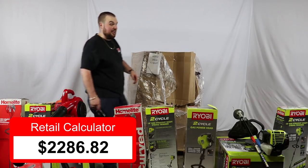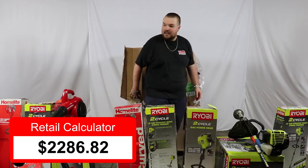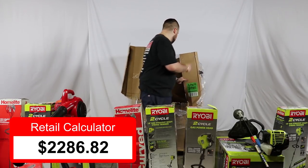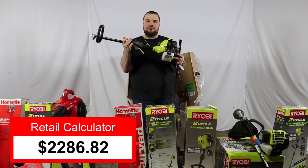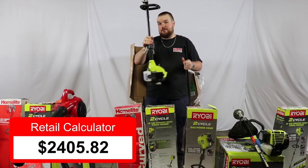This is getting to be a lot of tools, guys — a lot of stuff. And most all of it, if not all of it, has been gas powered, which is even better. We've got another Ryobi two-cycle gas trimmer — these were going for $119 current retail value.